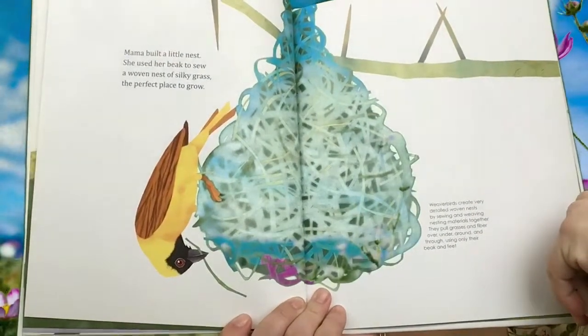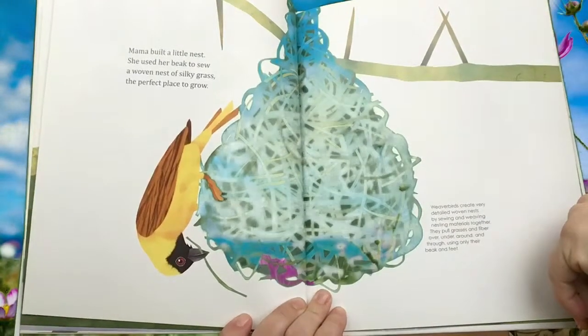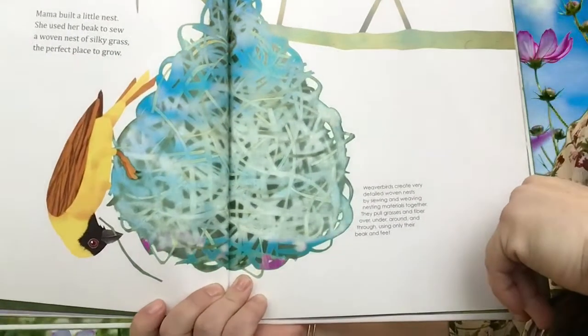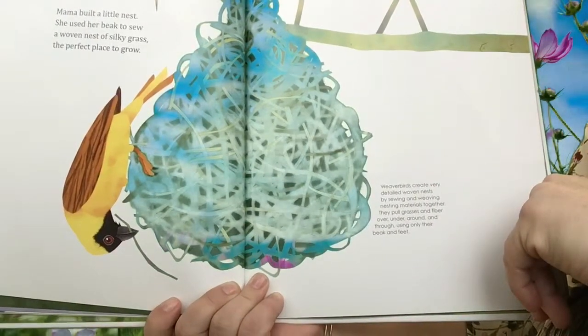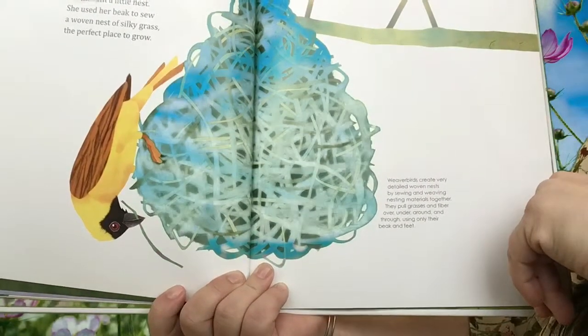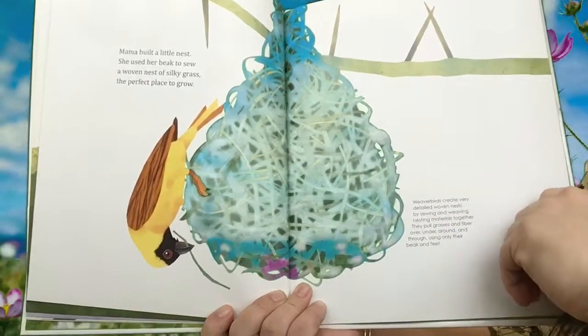Mama built a little nest. She used her beak to sew — a woven nest of silky grass, the perfect place to grow. Now this is interesting because it looks like it's upside down and that it's hanging. Weaver birds create very detailed woven nests by sewing and weaving nesting materials together. They pull grasses and fiber over, under, around, and through using only their beak and feet. That is pretty amazing.